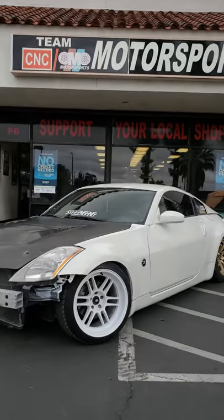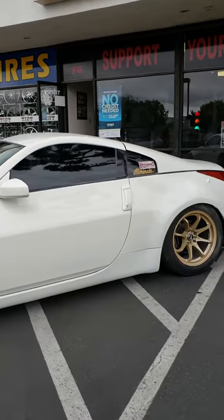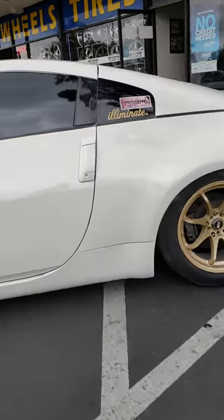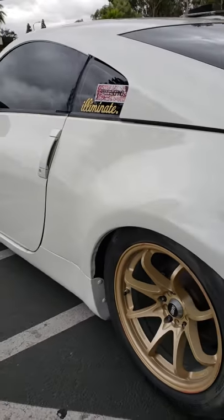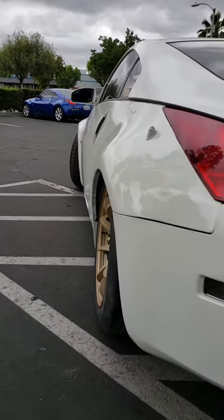Here is the 350z finished — the customer is on his way to pick it up. To give you guys a walk-around: you guys remember the quarter panel was just completely done on this thing, now it's looking good. The dents on top of the roof and all that good stuff — here's a little close-up for you guys.